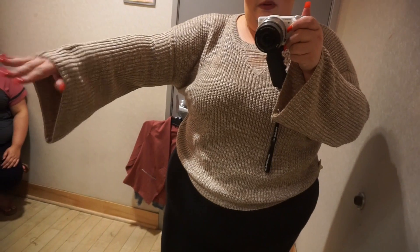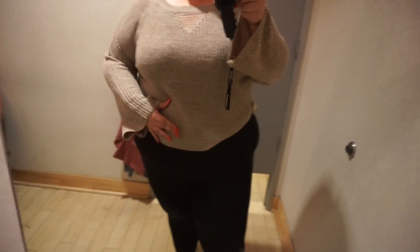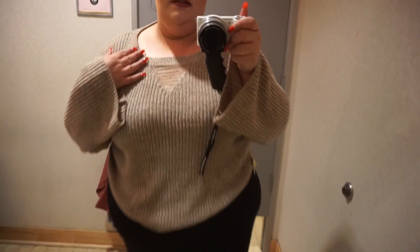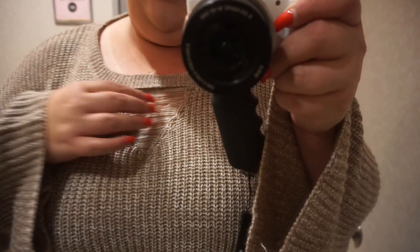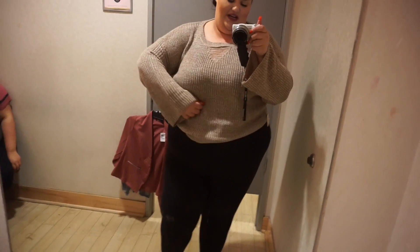This next sweater — I'm assuming it's supposed to be bell-sleeved, but it's a little weird. It's cropped and has this little ripped cutout keyhole-type thing. Very strange. Not the most comfortable fabric I've ever put on my body — it's very itchy.